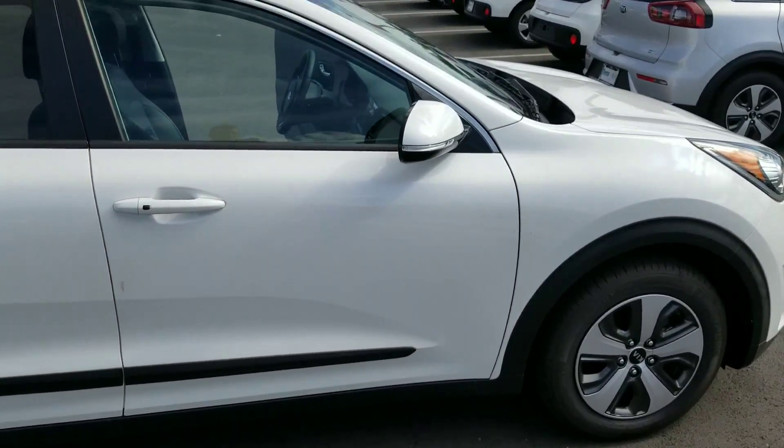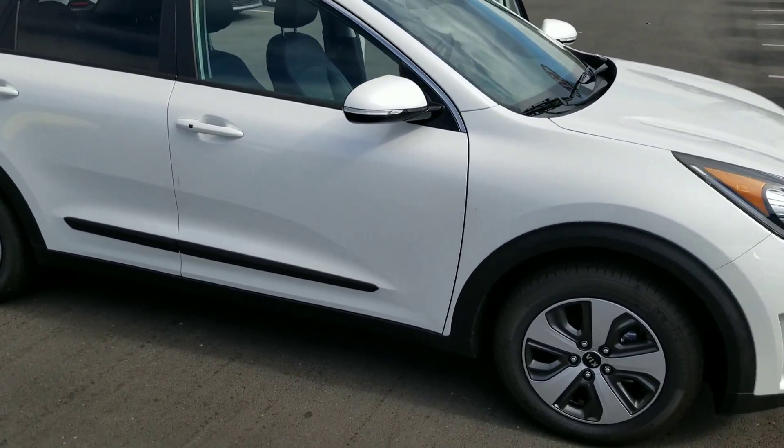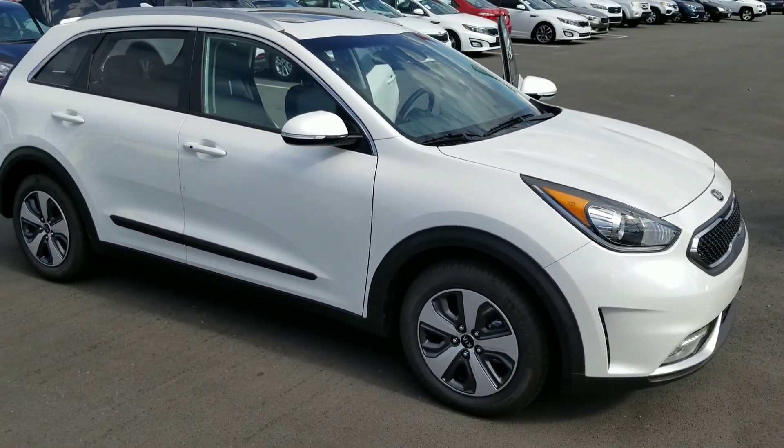So yeah, this is the Kia Niro. Again, this is Josh over at YoungKia. Let me know what you think. Thanks.